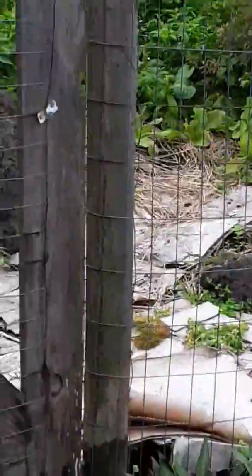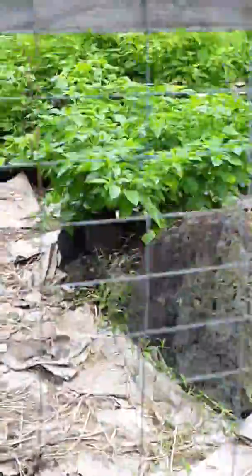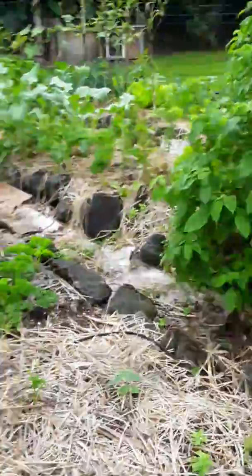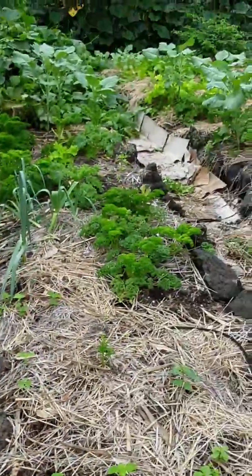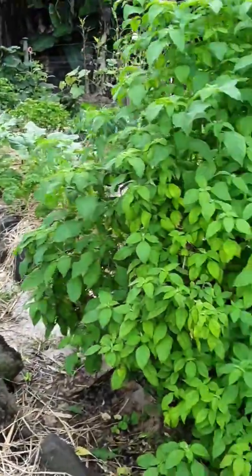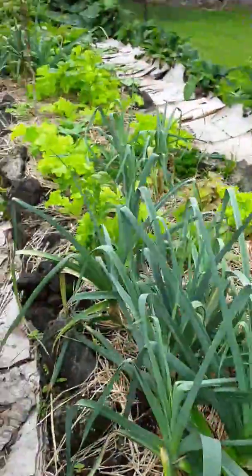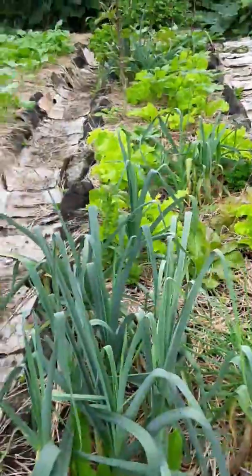We're walking now up to the garden. This is sort of the view that you get from the Ohana. I'm not going to show you the Ohana because there's people living in there right now. But this is the past, present, and future beds of the gardens.